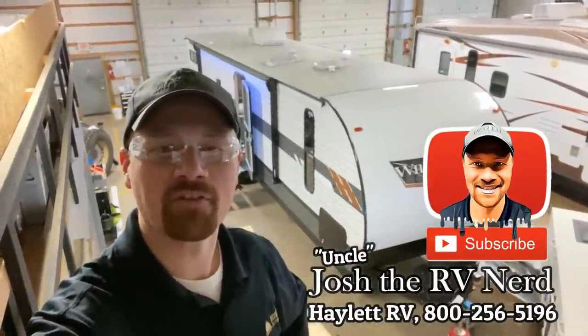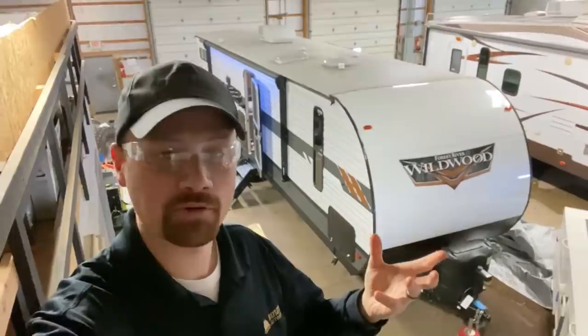Hey everybody, Josh AirVinard here at Harold RV of Coldwater, Michigan. A question I get on a virtual daily basis is people say...